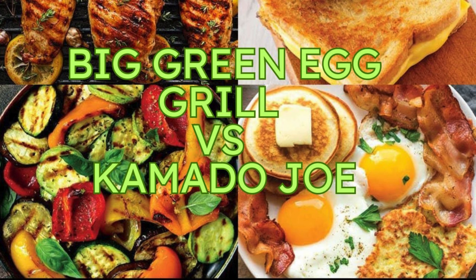Before we get grilling, let's get everyone up to speed. For those who are new to the world of ceramic grilling, picture a grill that can hold heat like it's its job, uses way less charcoal than your typical grill, and can handle anything you throw at it — searing steaks to perfection, smoking ribs low and slow. That's the magic of ceramic. It's a technology that's been around for ages, and both Big Green Egg and Kamado Joe have taken that ancient tech and made it even hotter.